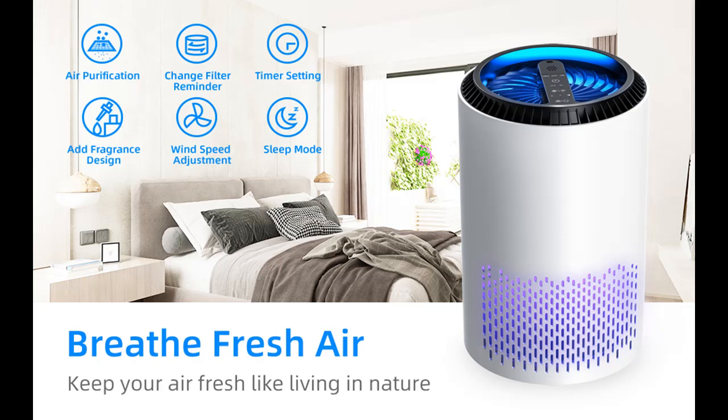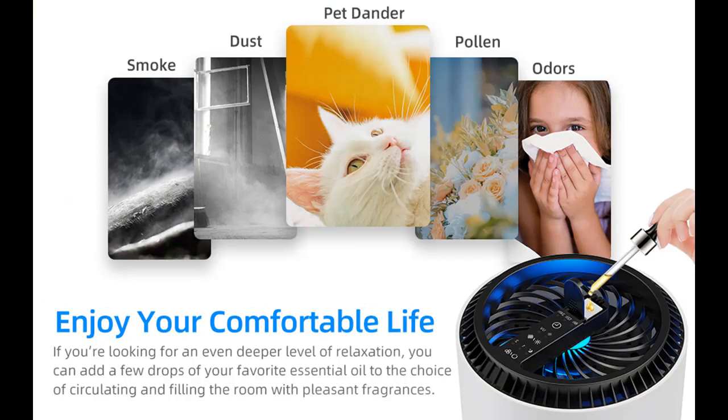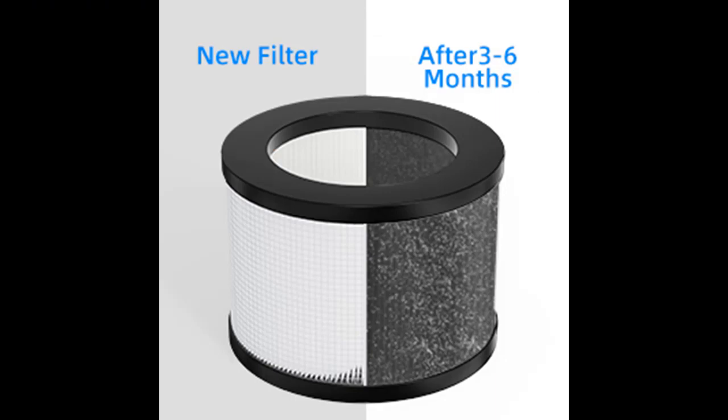Choose us and you will find a new way of life. Pay less on electricity bills. In consideration of saving energy, our purifier has a timing function and a wind speed adjustment function. You can decide at what speed and how long the purifier runs according to your own needs, greatly reducing your electricity bills.